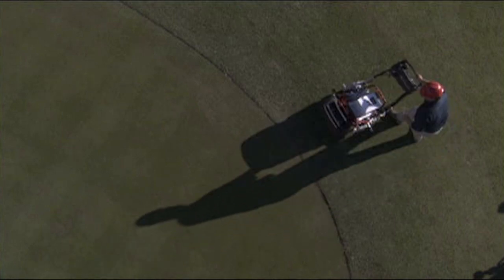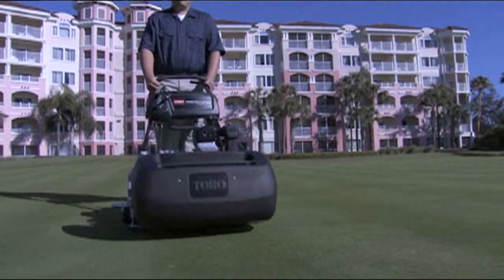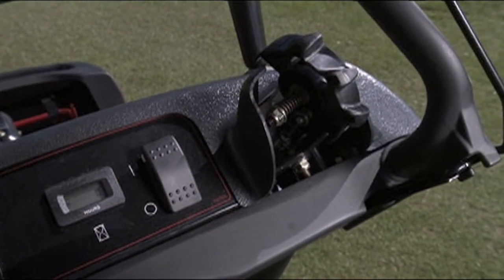The ergonomics have also been greatly improved. The machine is well-balanced, has telescoping handles to suit different operators, and a thumb wheel for traction speed control. Most impressive is the Toro Pioneer lithium-ion technology, which allows mowing up to 9 greens with one charge and a battery life of 5 years. This is a real game-changer — plug it in overnight and mow with almost no maintenance.